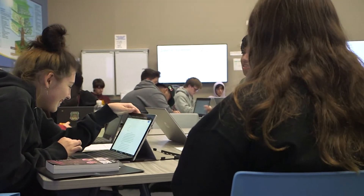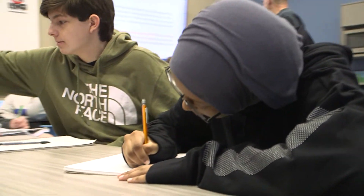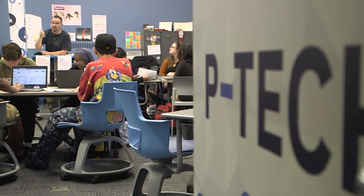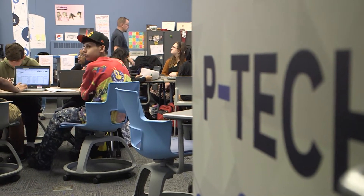In ninth and tenth grade, P-TECH students spend half their day at their home high school and half their day at P-TECH. What they're getting is really a tailored math education for the particular pathway that they chose.